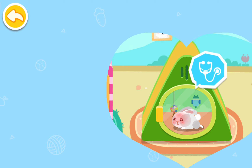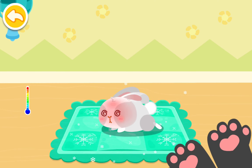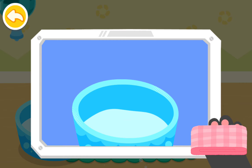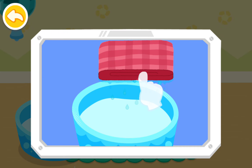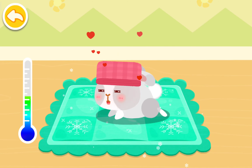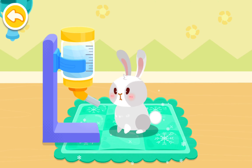They look very uncomfortable. The rabbit got sunstroke. A cooling panel will help cool the rabbit. Put a wet towel on the rabbit's head and it will feel much better. Let's put the wet towel on its head and give it some water.